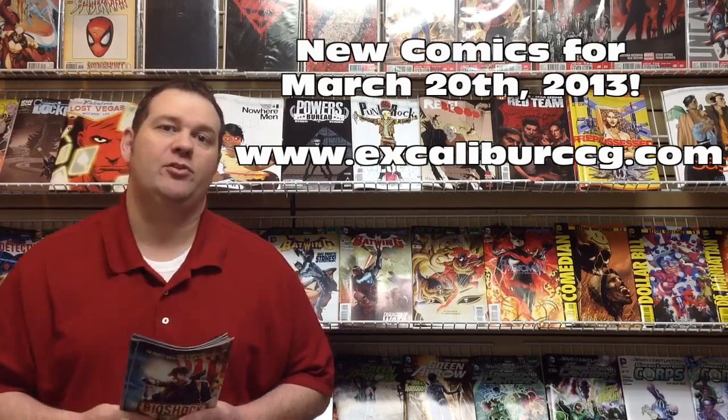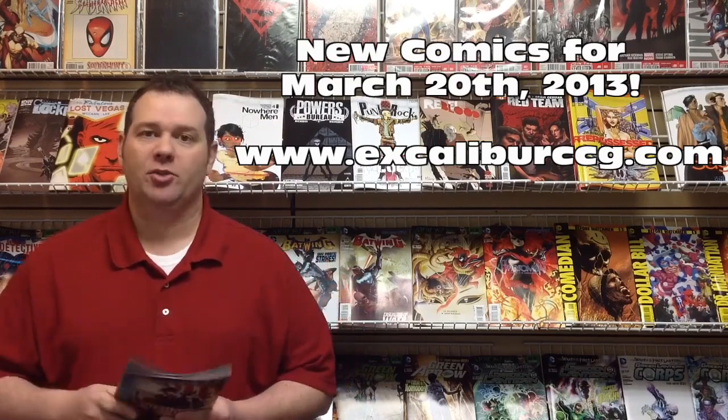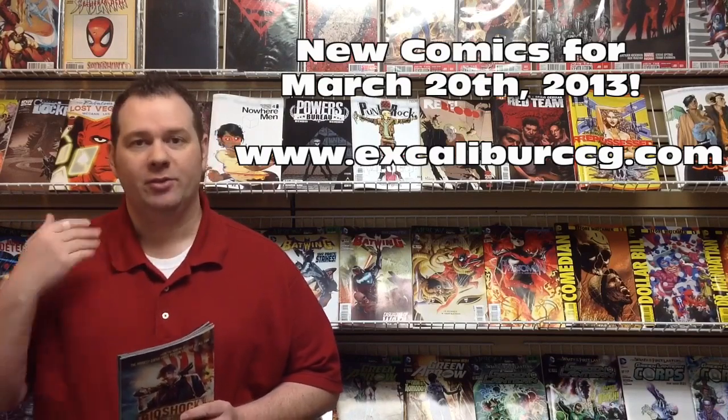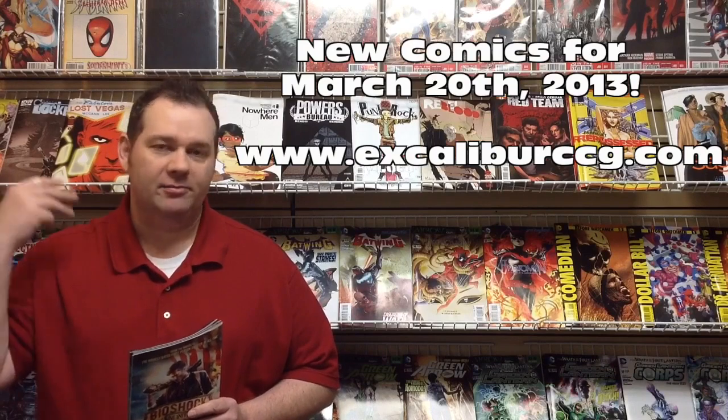We've surpassed 500 views of our videos and it's awesome. It's growing like crazy. We're increasing subscribers and we really appreciate you taking the time to press play, to watch, comment, share, subscribe — all that you've been doing. We really appreciate it.